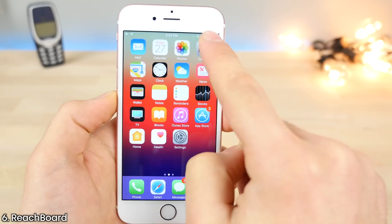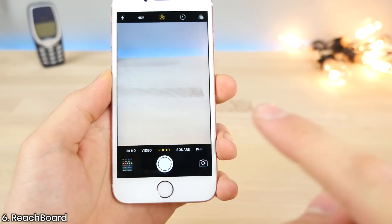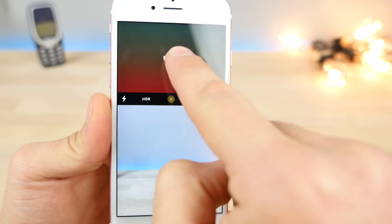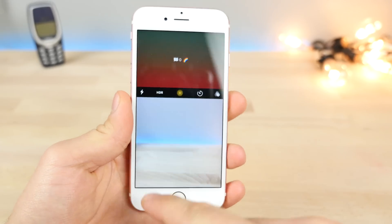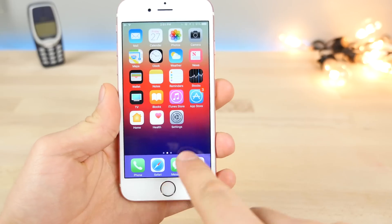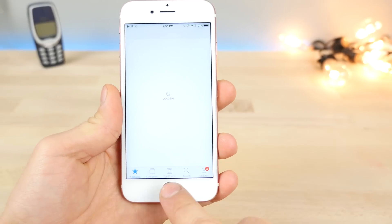This here is Reachboard. Whenever you're in an application and you double tap to activate reachability, it'll actually show you what you have copied in your clipboard in there. So if it's a link, it'll actually preview the link for you. Kind of cool — no other tweak really does this.